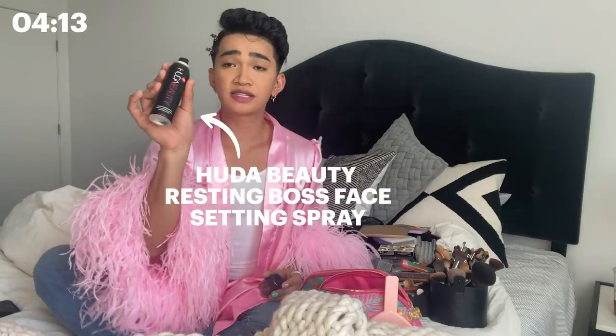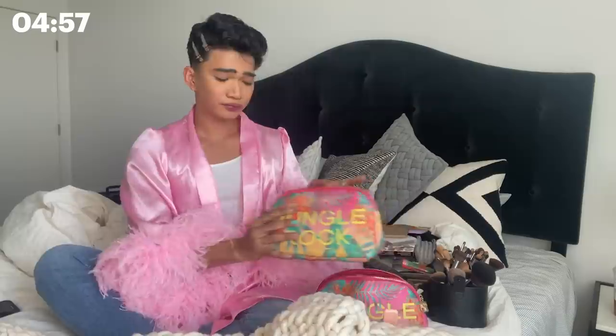We're just gonna go in, and then we're gonna use Huda Beauty Resting Boss Face. We're gonna be using my Jungle Rock collection with Wet n Wild — specifically my gloss and my mascara — because I think I have the best in the market right now. A little ASMR moment. This is called the Bad Bitch Lift, or BBL, for your lashes.